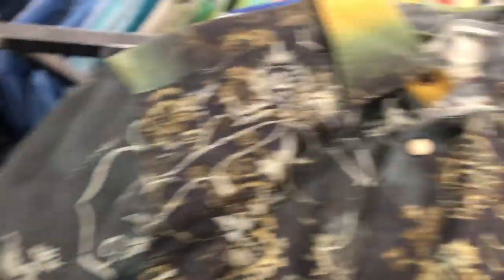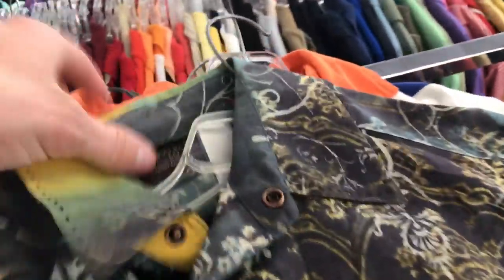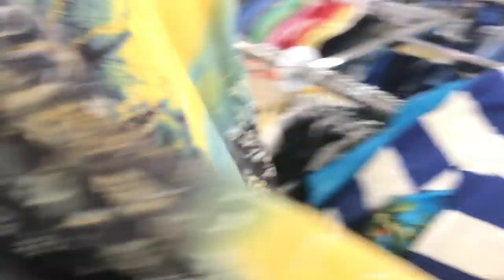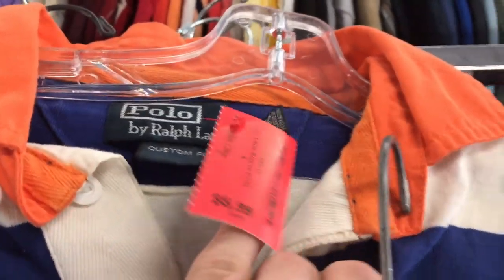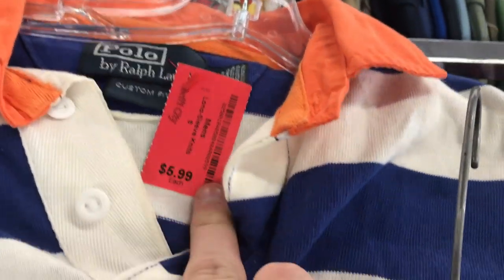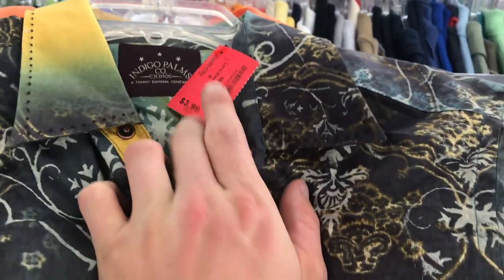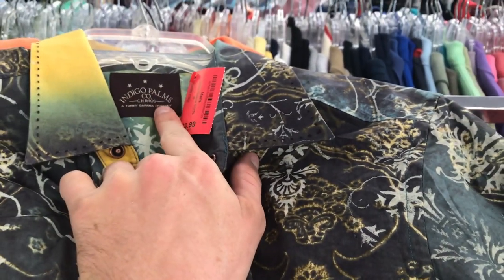Right after I found that hat, I found two more items. We have this weird Indigo Palms by Tommy Bahama — pretty weird shirt. And we got the Polo custom fit striped rugby shirt, only size small but it's only $3.00, which is surprising they priced it that low. It's half off of $6.00. And this Tommy Bahama Indigo Palms is actually even cheaper — $2.00.